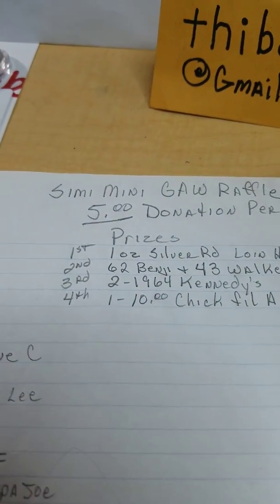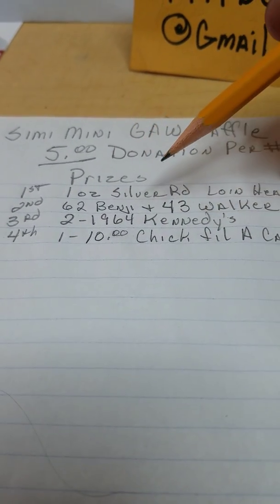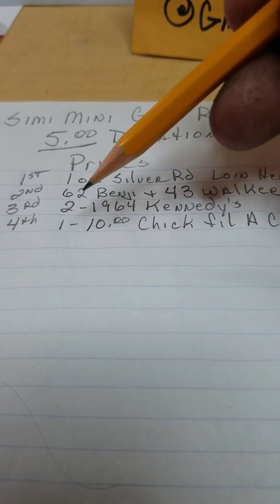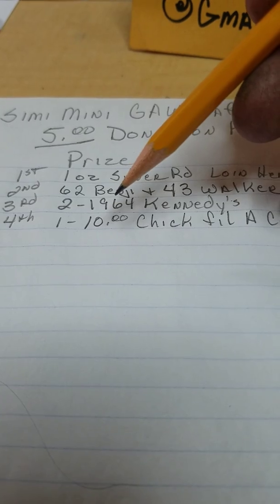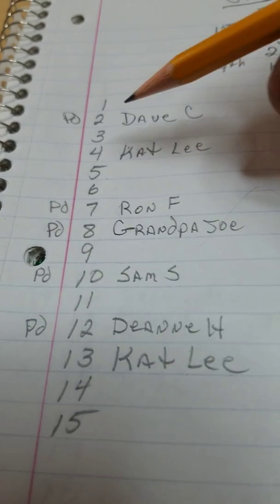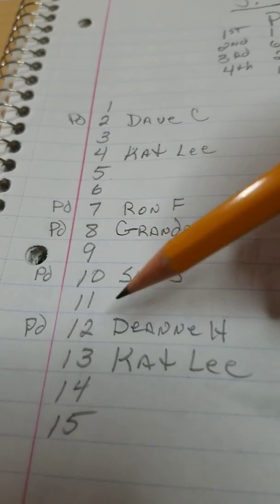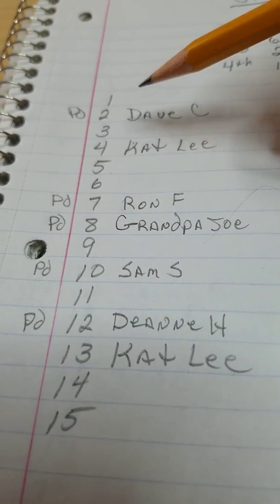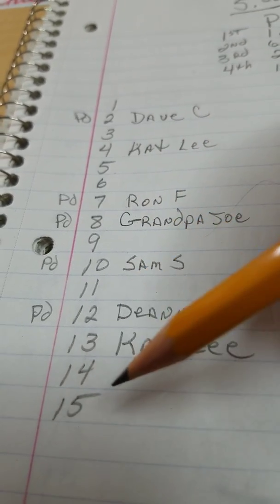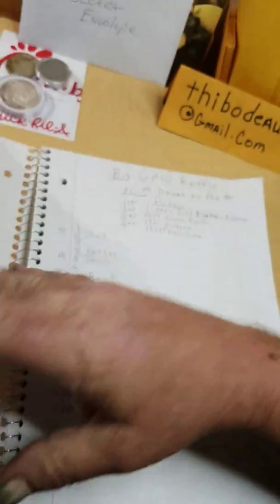On the semi-mini giveaway raffle, it's a $5 donation per number. First place is one ounce silver round, the lion head. Second place is a '62 Benji and a '43 Walker. Third is two 1964 Kennedys. And fourth is a $10 Chick-fil-A card. I still have eight numbers left: number one, three, five, six, nine, eleven, fourteen, and fifteen. So if anybody wants in on that one, let me know. I want to wrap these things up because I'm going to do something different. I got to change up my deal.